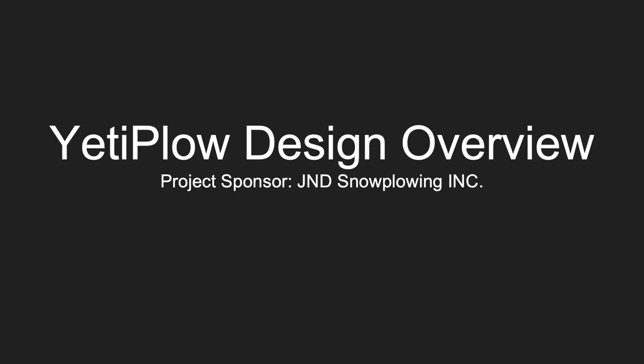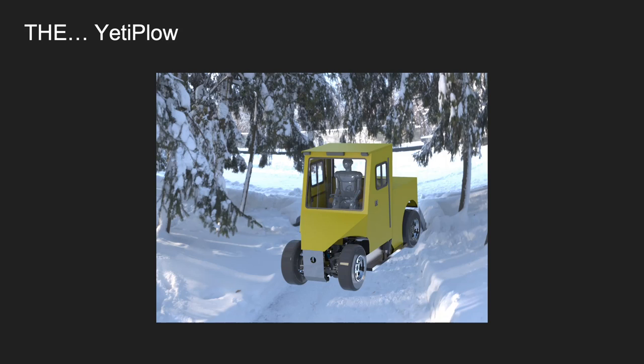Welcome to the Yeti Plow Design Overview. This project was sponsored by J&D Snow Plowing Incorporated out of Wyoming, Michigan. Here you can see the Yeti Plow, a municipal tractor designed for removing snow specifically from city sidewalks.